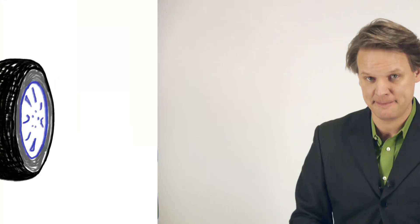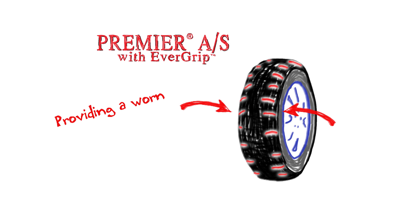And here's another thing. When this tire is new, it's got grooves that you can't even see yet. Right here along the sides, there are emerging grooves. As the tire wears, these secret little grooves become visible, providing a worn tire with more than 150 new grooves to push water out of the way and keep gripping the road.